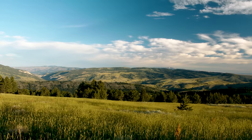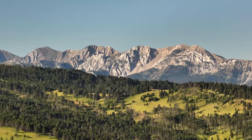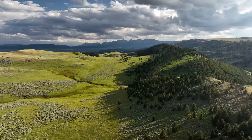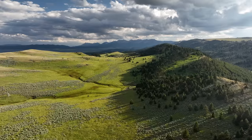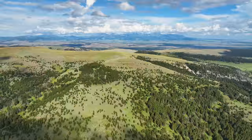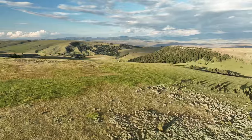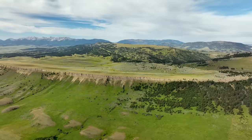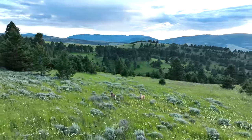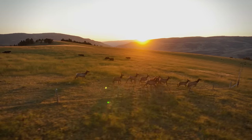Whether you're a hunter, hiker, skier, or stargazer, you'll grow old long before you experience everything within this magnificent ranch's boundaries. A ranch of this size and quality rarely comes on the market in arguably the most sought-after county in Montana. The North Bridger Mountain Ranch offers true privacy and stunning views in every direction. With incredible wildlife and a productive cattle operation, this ranch is truly a gem in central Montana.